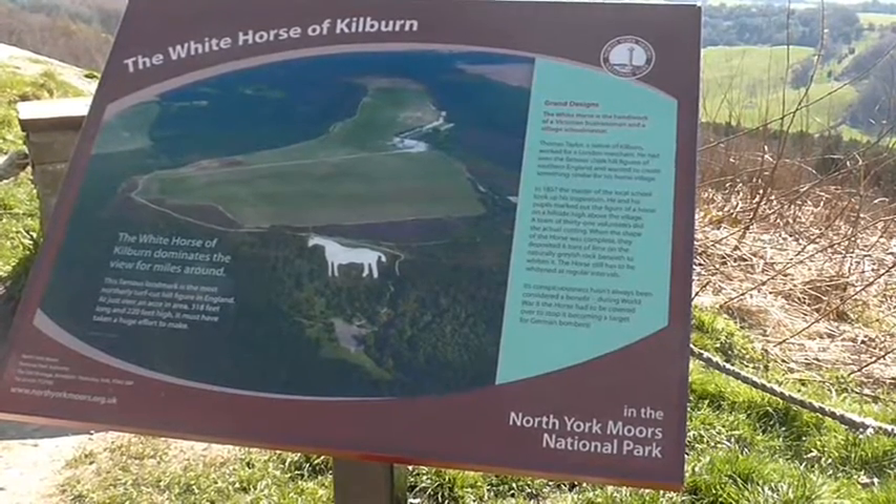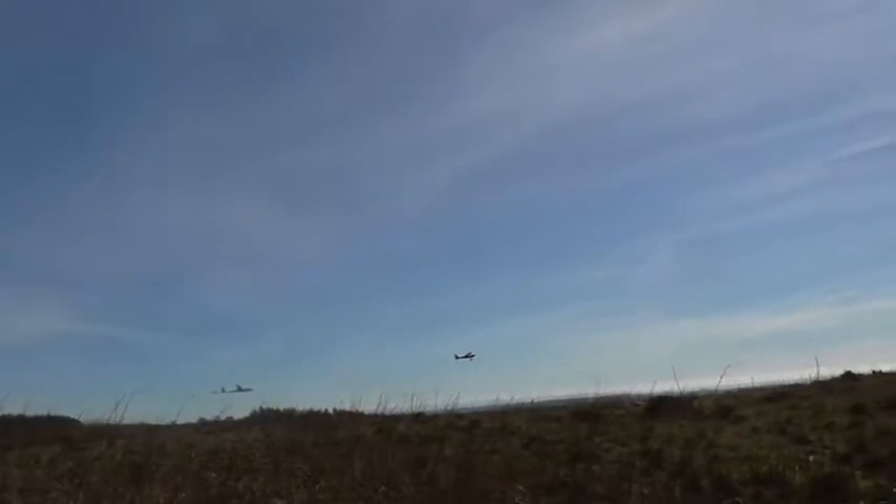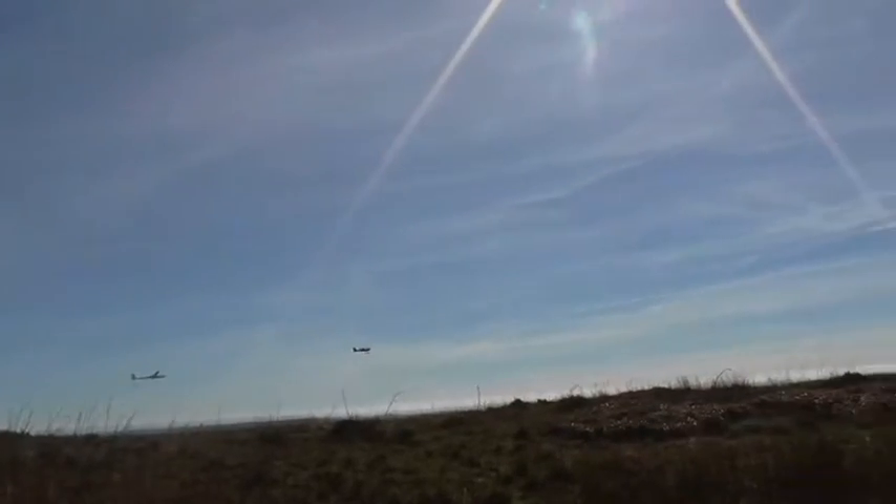There are different walking routes around Kilburn — you can also take the route that takes you right up into the visitors centre. The White Horse is also home to the Yorkshire Gliding Club, and if you click this link right here you can see an interview with me inside the glider.